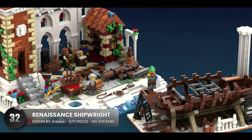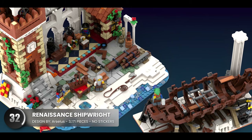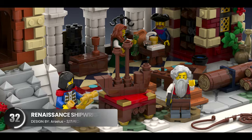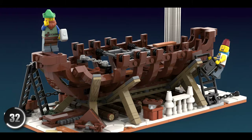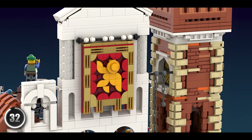Now let's jump into the renaissance era with this wonderful piece. It has an interesting use of colors and it's cool that you get two separate models to build. The storytelling is seamlessly connected between the two portions and we have some beautiful brickwork going on here on all sides.